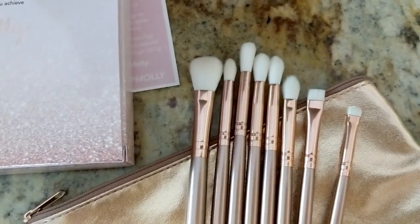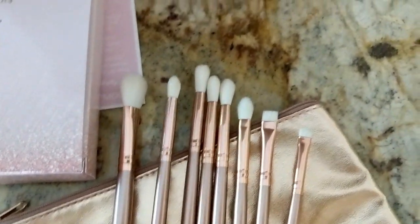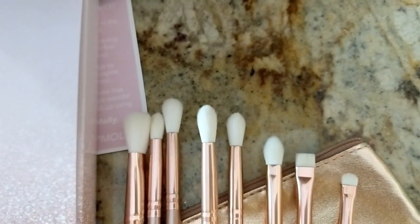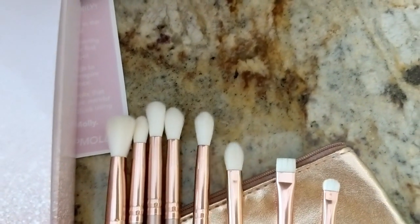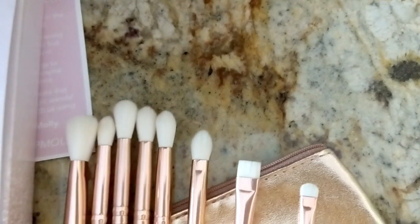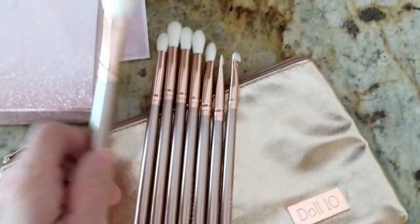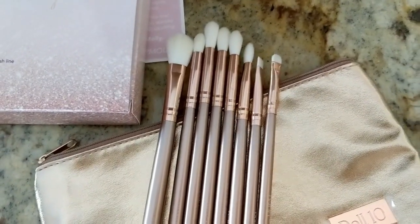In this kit you get the Prepping Perfector for placing and setting your base, the Transition Transformer for building and blending transition shades, the Crease Creator for contouring and blending into the crease, the Dimension Designer for defining the crease and lower lash line, the Buff Blender for smoothing harsh lines, the Shadow Shader for packing shadow onto the lid, the Line Definer for smoking and smudging the lash line, and the Detail Dazzler for adding shimmer to the brow bone and inner corner. They feel really high quality, and I'll definitely share my thoughts in a future video.